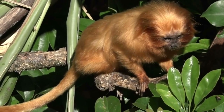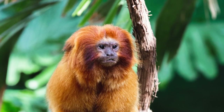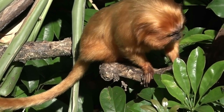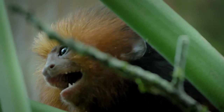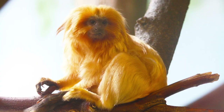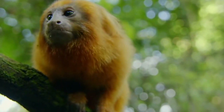The Golden Lion Tamarind is confined to three small tropical rainforest areas in southeastern Brazil: Poço das Antas Biological Reserve, Fazenda União Biological Reserve, and private land through the Reintroduction Program. Tamarinds inhabit lowland coastal woodlands no more than 984 feet above sea level, and can also be found in swamps and highland woods.